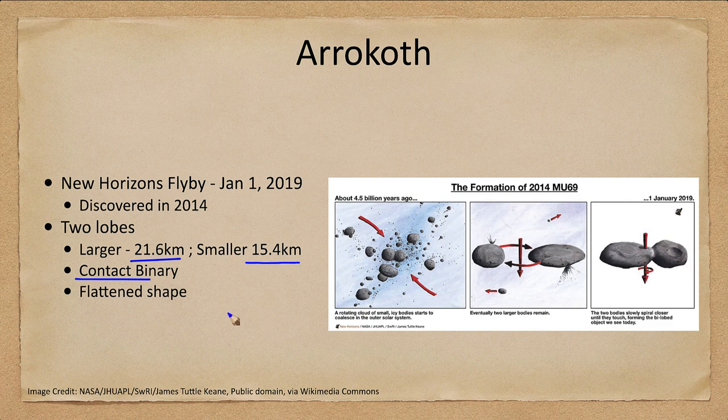And they remain that way to this day. That's also interesting — they are small but they also have a flattened shape. Most things we look at are spherical, but these are actually very flattened.